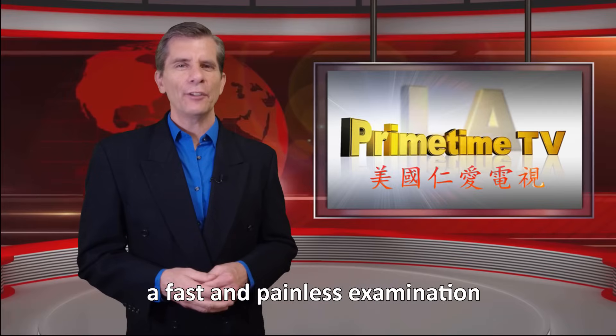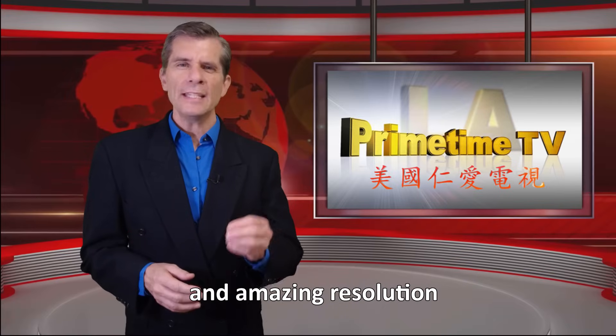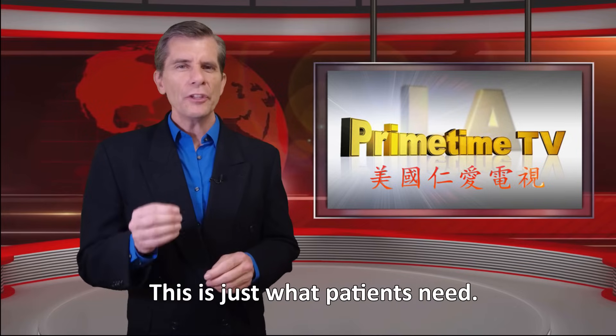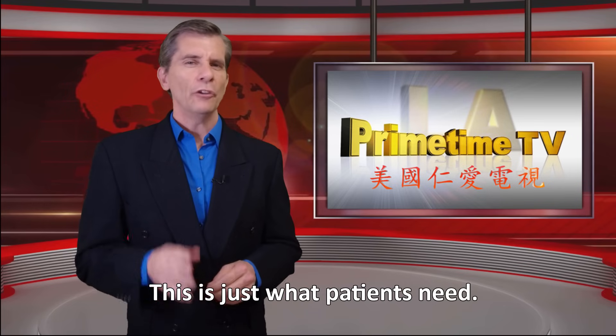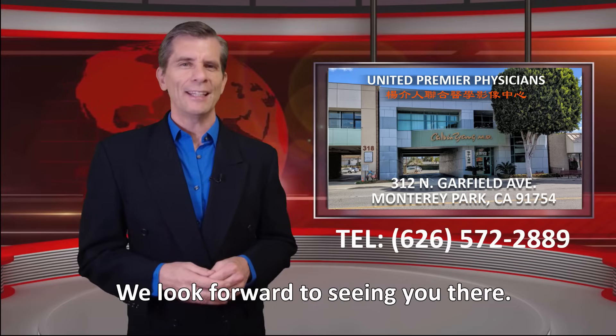Well, there you have it — a fast and painless examination, quick results, and amazing resolution that allows for better and earlier detection of disease. This is just what patients need. So make sure you visit United Premier Physicians or call the number below. We look forward to seeing you there. Thank you for joining us.